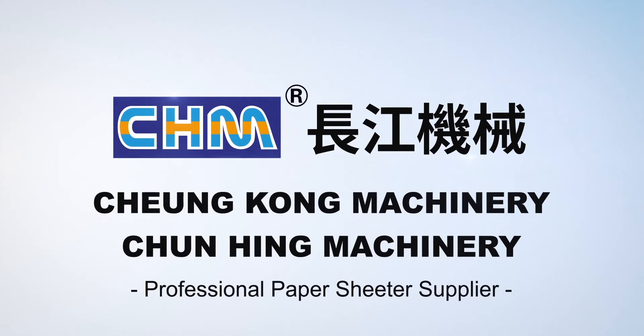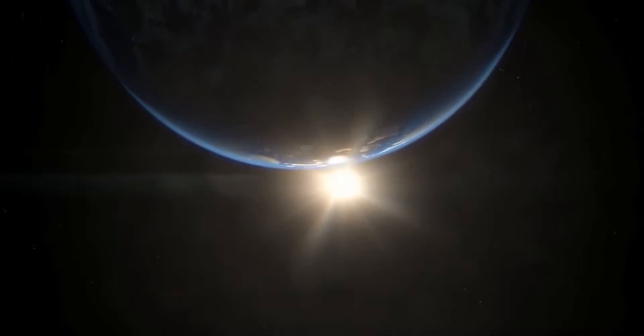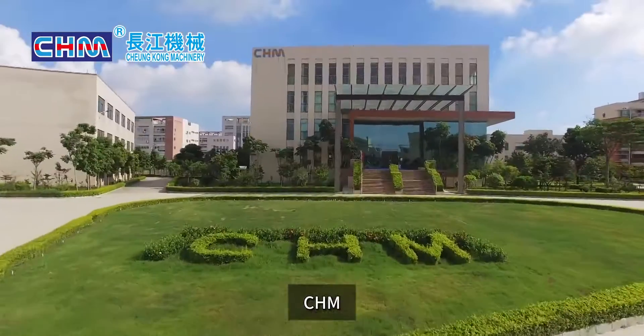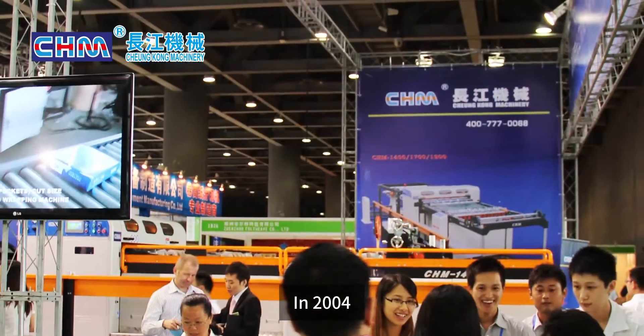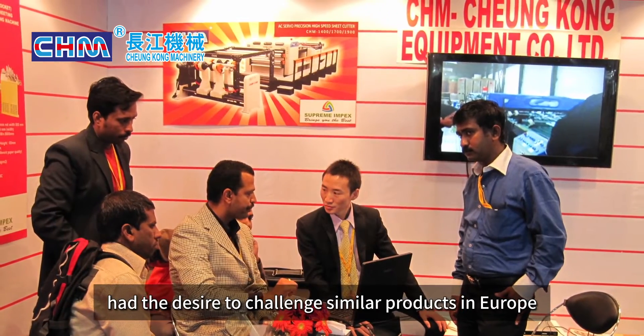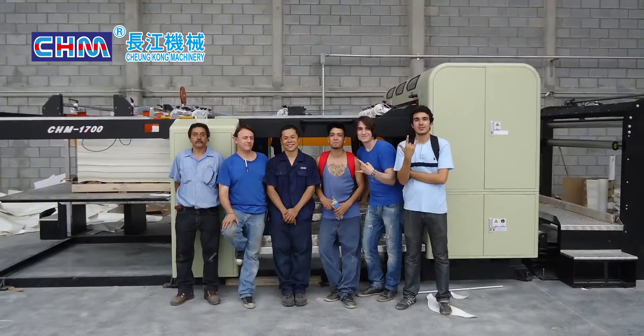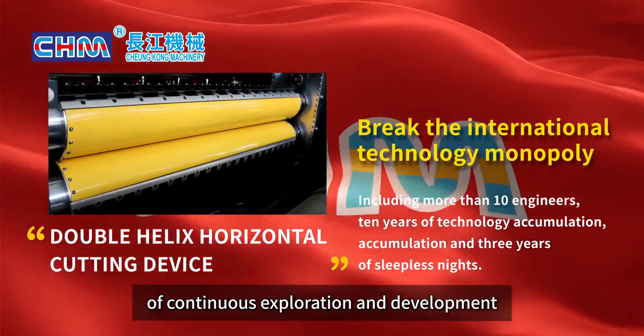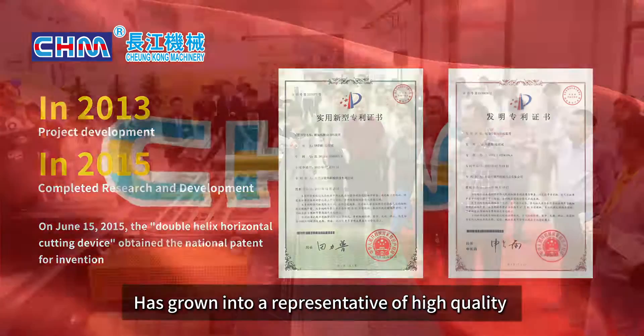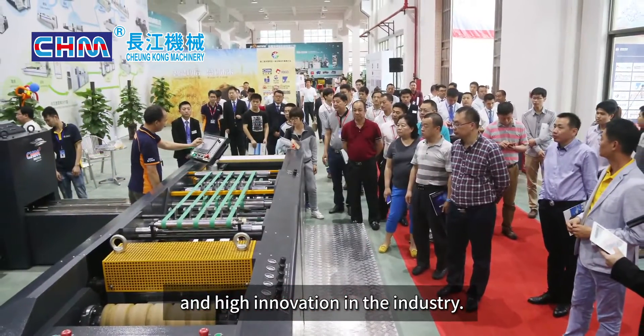Shung Kong Machinery — Professional Paper Sheeter Supplier. CHM, the leading paper products processing solution provider in China. In 2004, the entrepreneurial team of CHM, under the leadership of Chairman Mr. Jun Jiu-Ling, set out to challenge similar products in Europe and face difficulties. After more than 10 years of continuous exploration and development, the CHM brand has grown into a representative of high quality and high innovation in the industry.